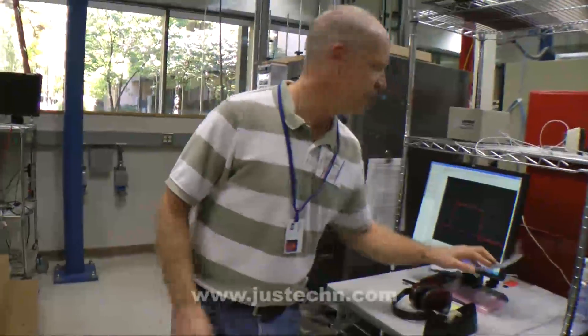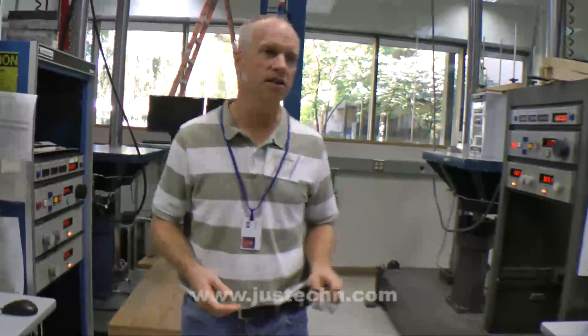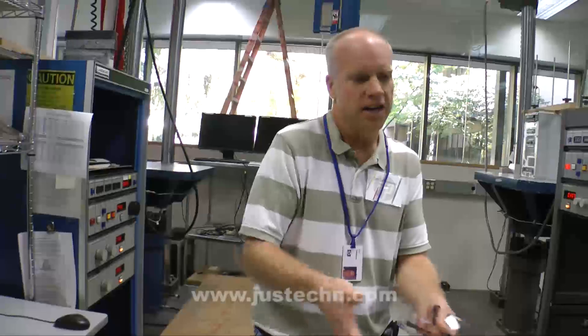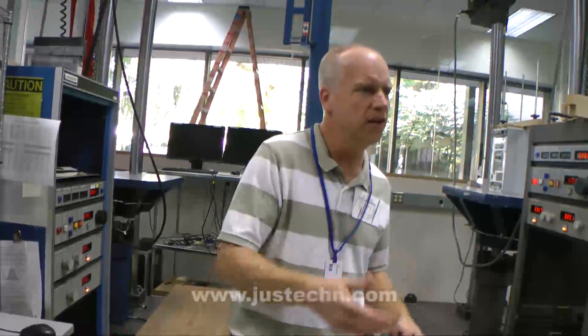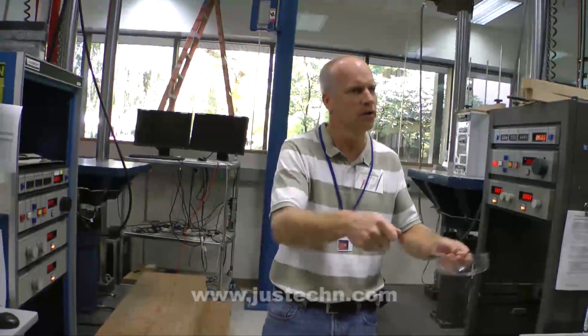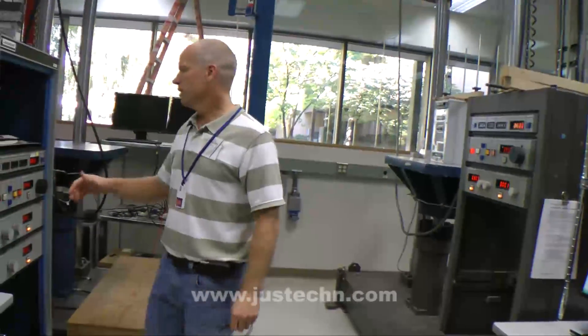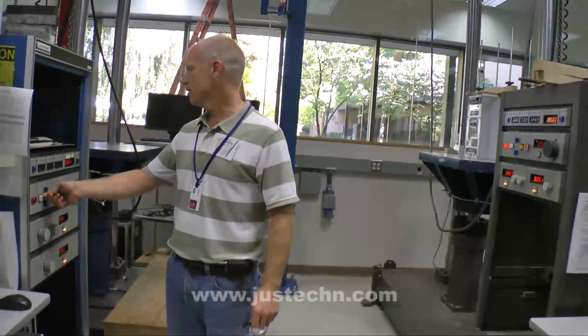One of the other things that can happen in a customer environment is your computer can get bumped. Let's say it's on, you're moving it, and just that last little bit — it goes thump. Or maybe you've shut off your computer, you're moving it to another part of your facility, and it's on a cart going across a bumpy section of concrete. So we're going to do some shock tests.